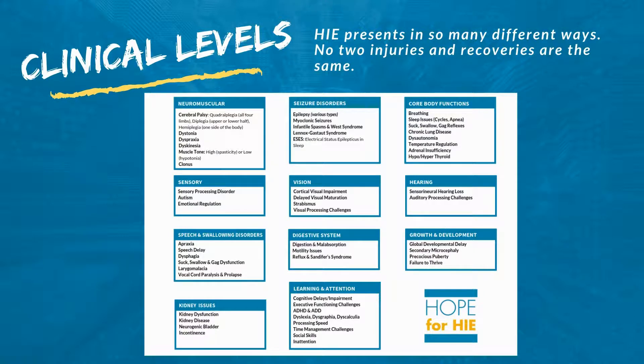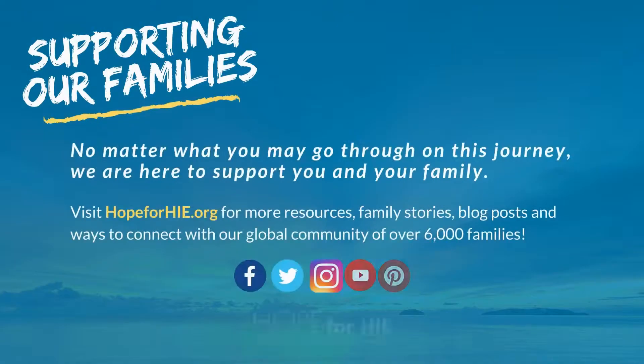You can find this chart and many others on hopeforhie.org. We are here to support our families — no matter what you may go through on this journey, we're here for you. Visit hopeforhie.org for more resources and connect with our global community of over 6,000 families. Find us on Facebook, Twitter, Instagram, YouTube, or Pinterest.